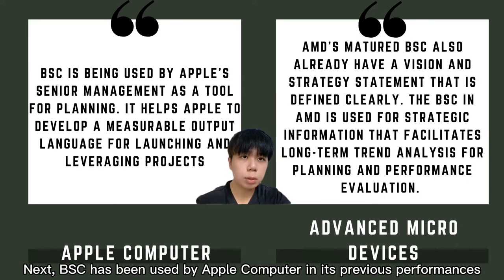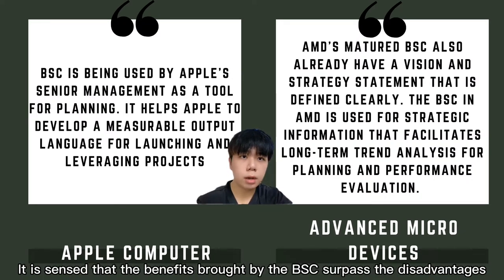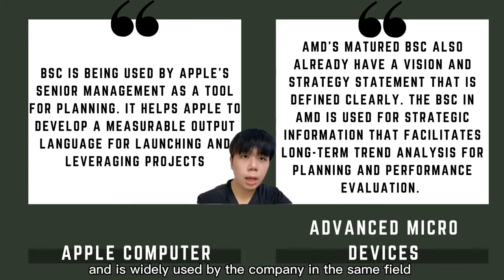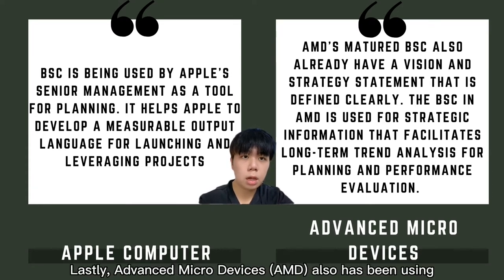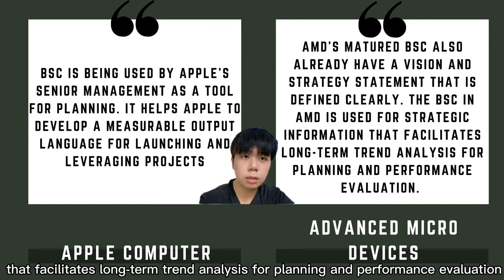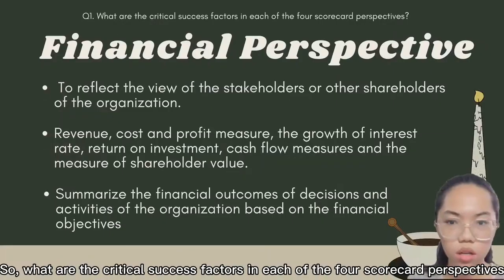BSC has also been used by Apple Computer in its previous performances. It is sensed that the benefits brought by BSC surpass the disadvantages. The effectiveness of Apple's BSC in its industry was widely adopted by companies in the same field when planning their business. Lastly, Advanced Micro Devices (AMD) has also been using BSC for a long time, for strategic information that facilitates long-term trend analysis for planning and performance evaluation.